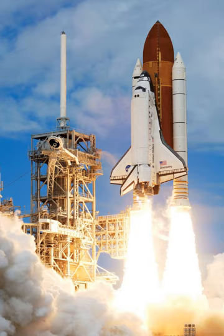Shuttle components included the orbiter vehicle OV with three clustered Rocketdyne RS-25 main engines, a pair of recoverable solid rocket boosters SRBs, and the expendable external tank ET, containing liquid hydrogen and liquid oxygen.